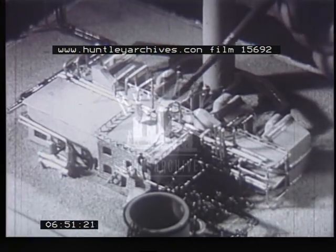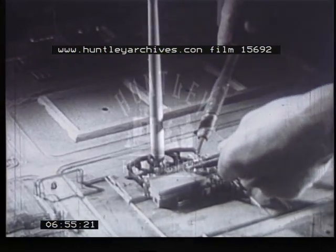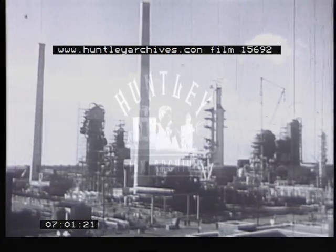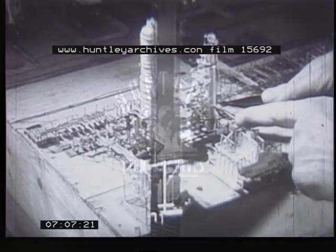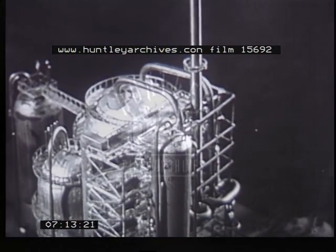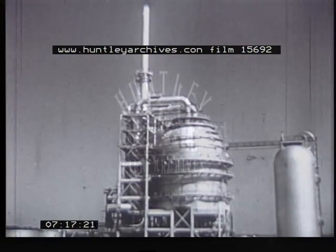Comparisons between the actual refinery and the model are inviting. In the model, the stacks are seven and a third inches high — the real thing, two hundred and fifty feet high. The real vacuum tower, a hundred and twenty feet; and here, three and seven-eighths inches. The miniature regenerator — the chubby part of the cat cracker — less than two inches in diameter, against the fifty-five feet of the genuine article.